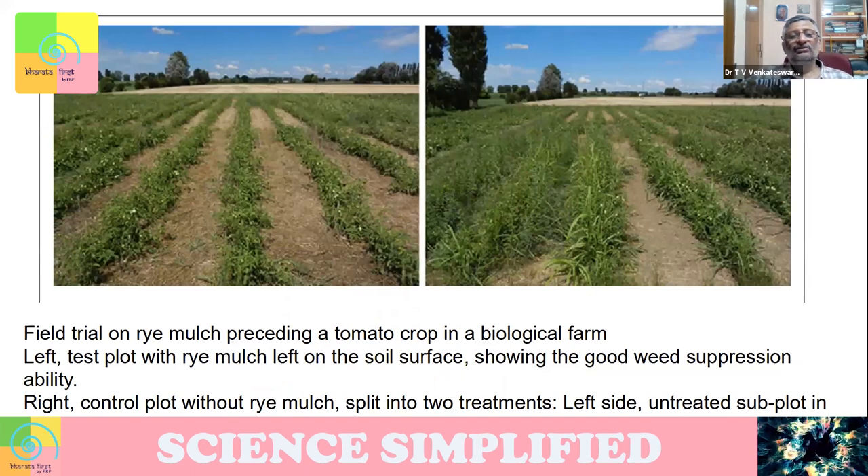In agriculture, people are trying to find out whether this principle can be used for what is called bio-agriculture. Basically, you are using the knowledge of biology for doing agriculture. Till now we have used chemistry for doing agriculture — fertilizers and things like that. Now can we use the biological understanding? That's how this new idea comes.